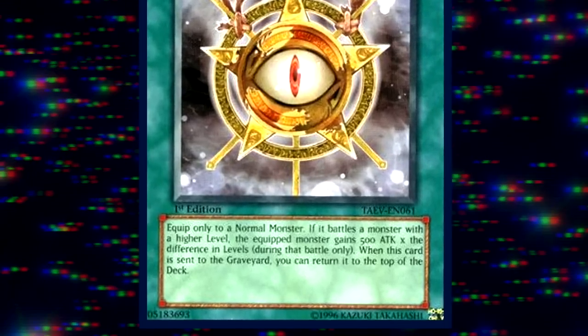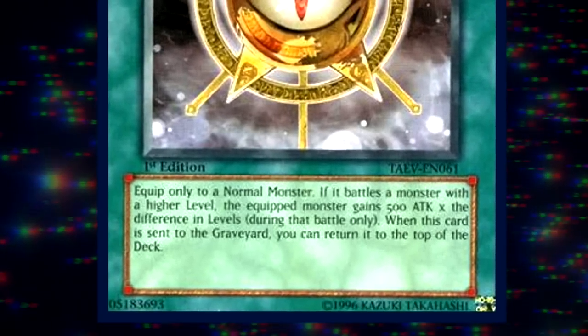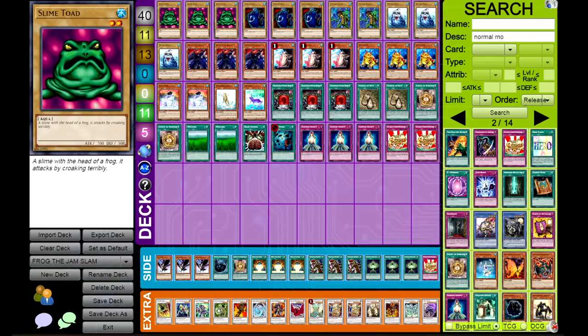This card means Frog the Jam will never lose in battle against an opponent's monster - unless they have a trap card, but they won't. So this is a solid plan. It's not going to make me go insane. Here's the decklist. Behold - my Frog the Jam Edison format decklist.